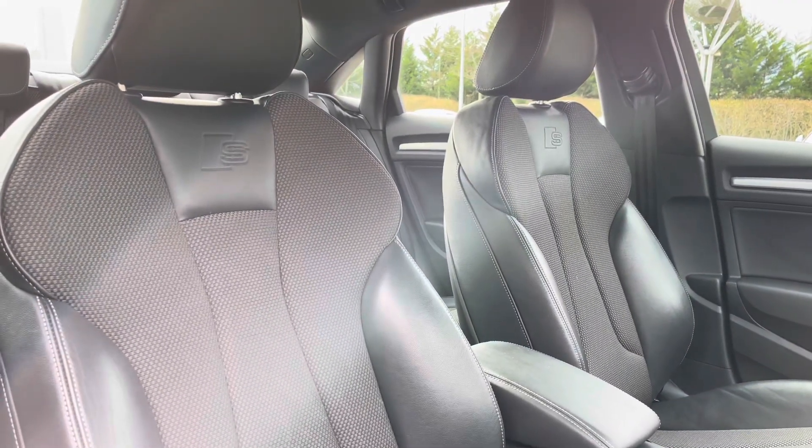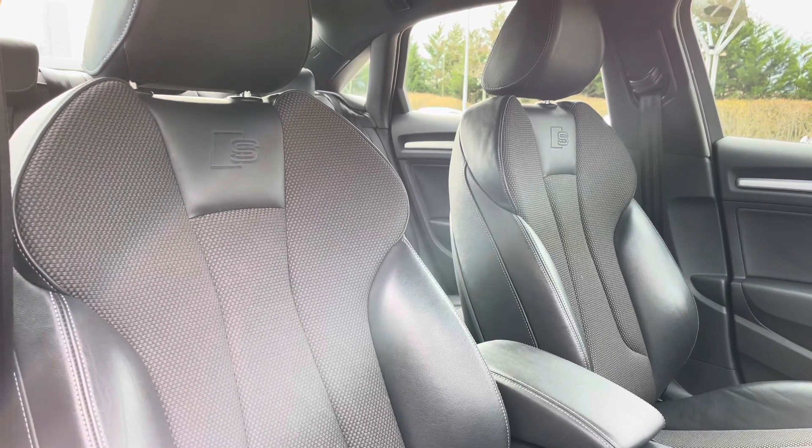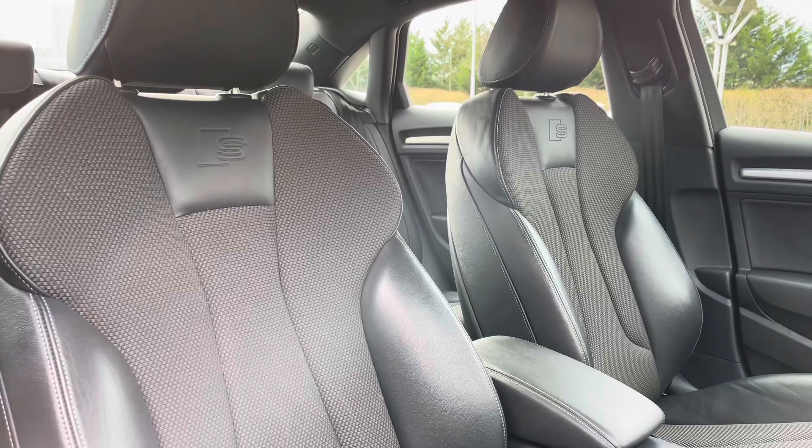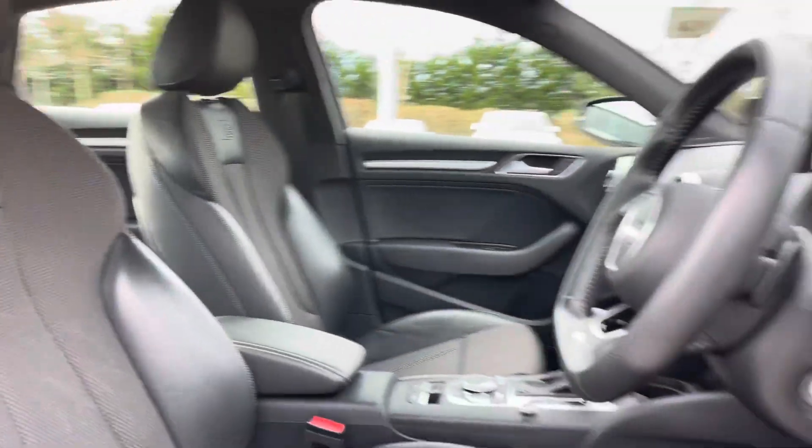The front seats are again finished in leather and cloth material with embossed S logos just below the head restraints. These seats come with plenty of manual adjustment controls to help you find that perfect driving position.